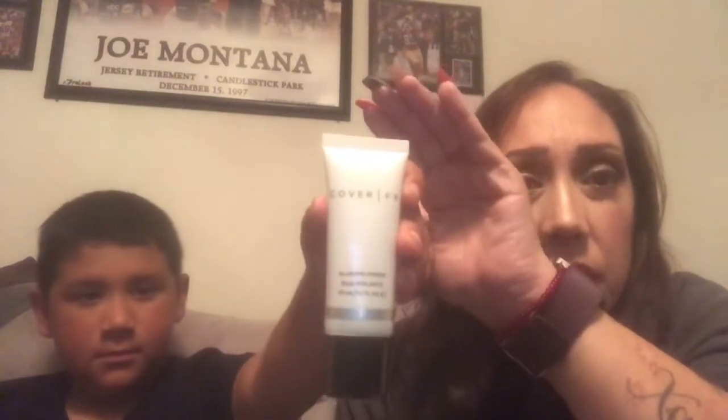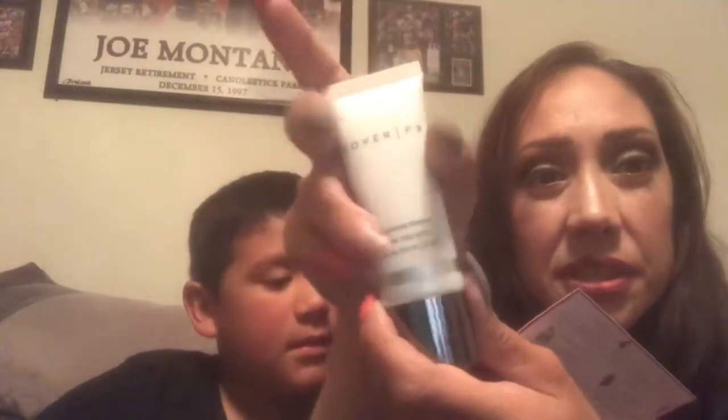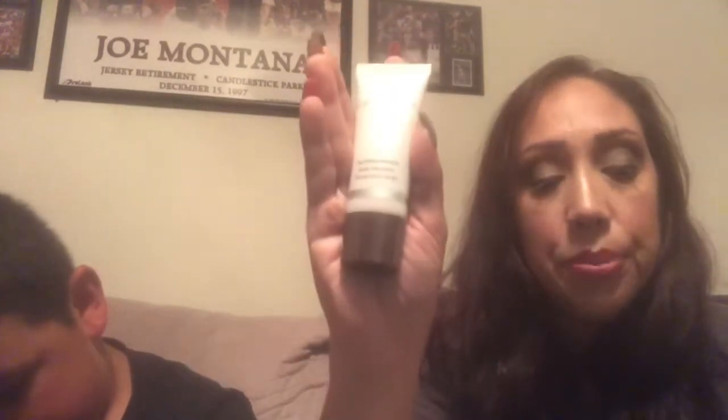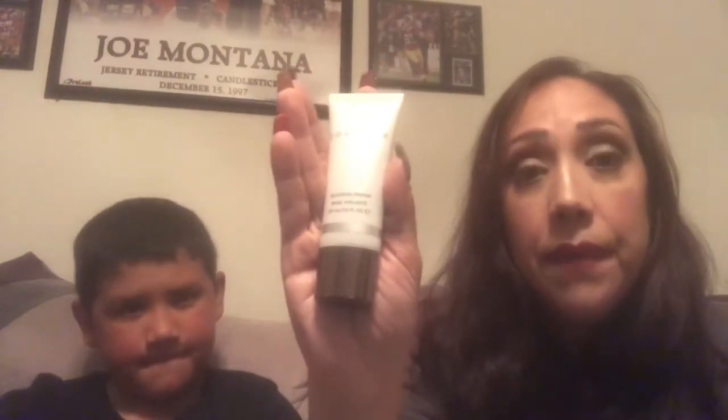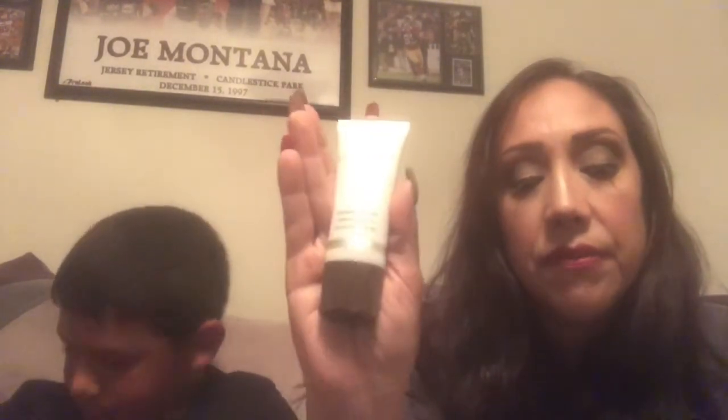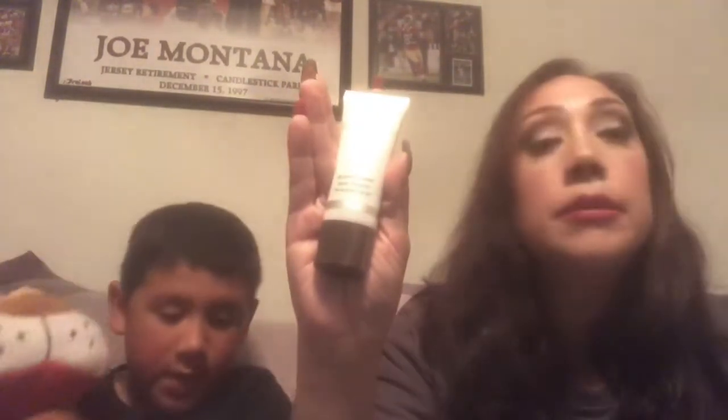This is the Cover FX Blurring Primer — it was $38. It's a lightweight, soft-focus primer that blurs the appearance of pores, fine lines, and other imperfections, creating a smooth canvas for flawless foundation application. At $38, this really pays for my box.